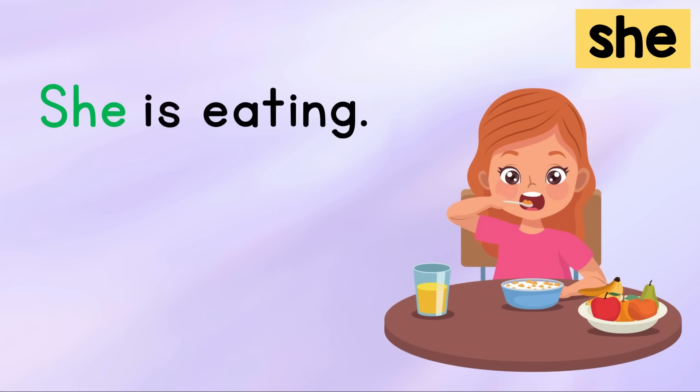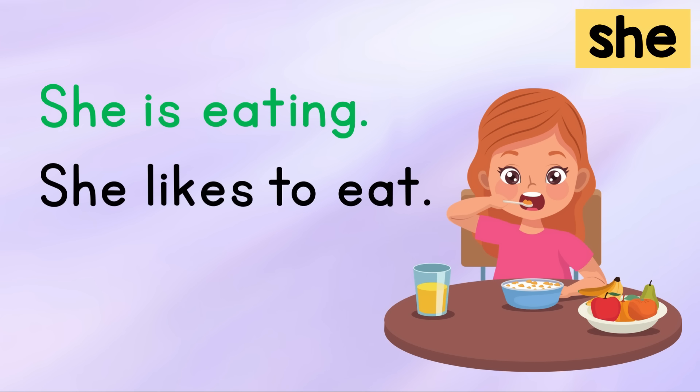She is eating. She likes to eat. Your turn.